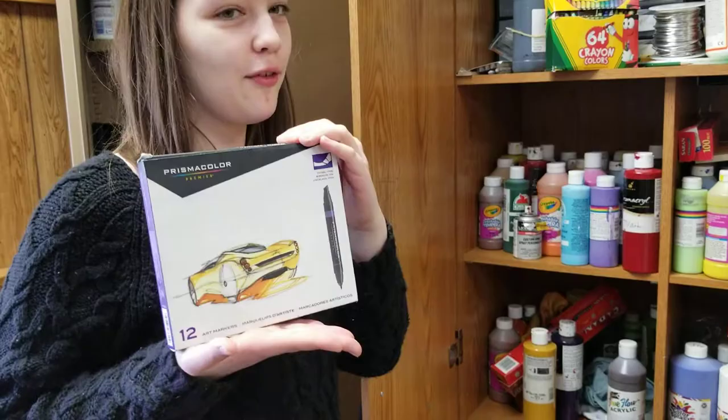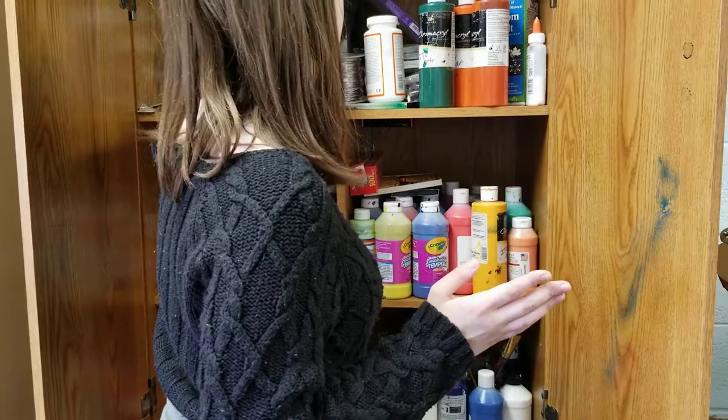We do rarely get Prismacolor and stuff, but it's quite rare. We usually get like General — I don't know if you Frenchies have that — but okay.